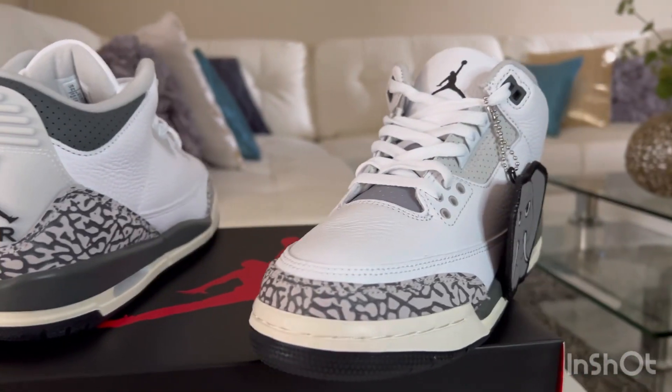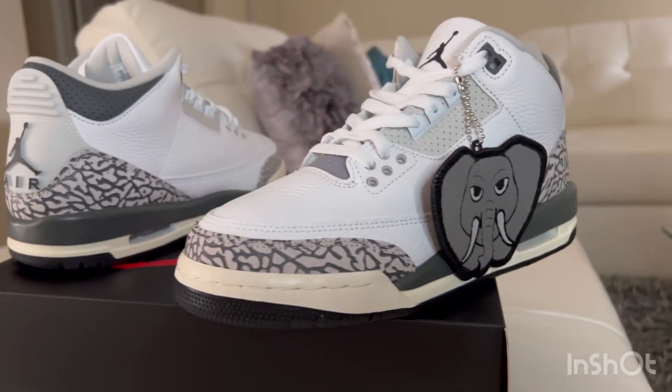They're actually exclusively for kids. I'm sorry guys, if you're an adult and you're trying to find a pair like this, you can't — they only have it in kid sizes.